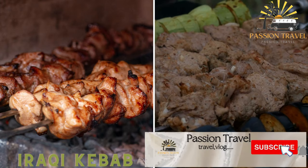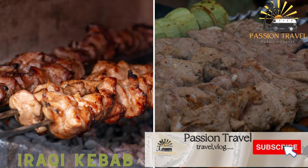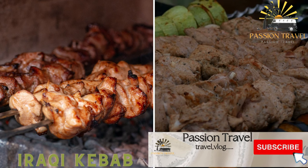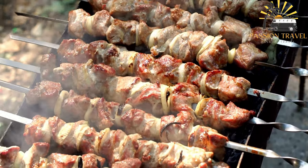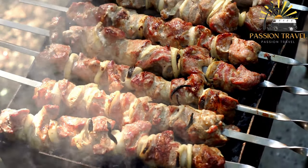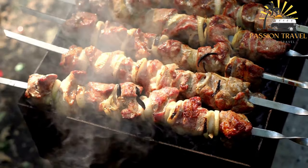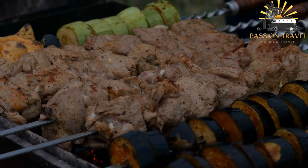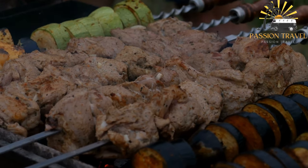Iraqi kebab consists of grilled skewers of marinated meat, usually lamb or beef, served with rice and grilled vegetables. Also known as kebab tawuk, it is a popular Middle Eastern dish made with marinated chicken grilled on skewers, typically served with rice, vegetables, and a side of yogurt sauce.